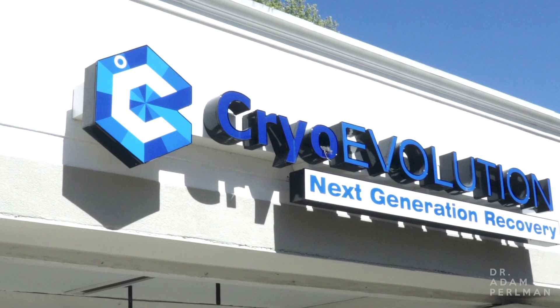Hi, it's Dr. Adam Perlman. We're here at Cryo Evolution. We're going to try cryotherapy.